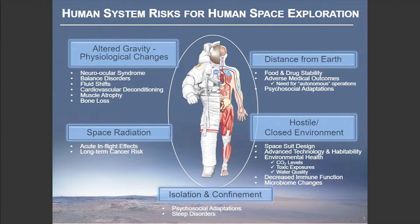That's where we spend our energy and our money — to look at how we can mitigate and manage those risks no matter the destination, whether it be in low Earth orbit on the International Space Station, or on the Moon, or Gateway, or on the way to Mars and back.